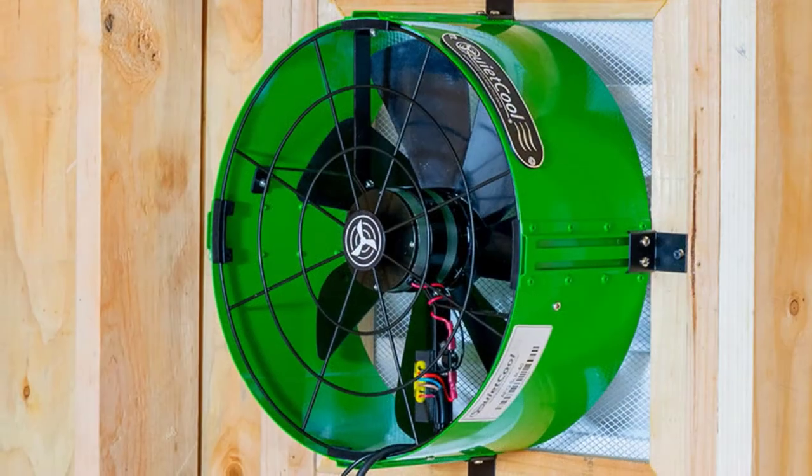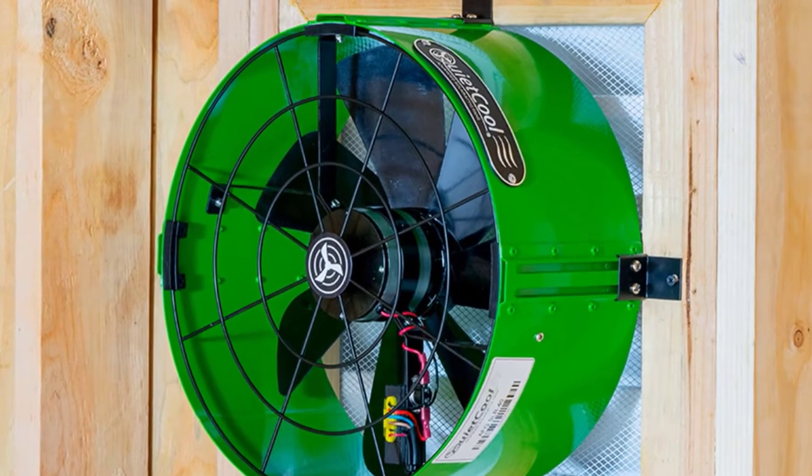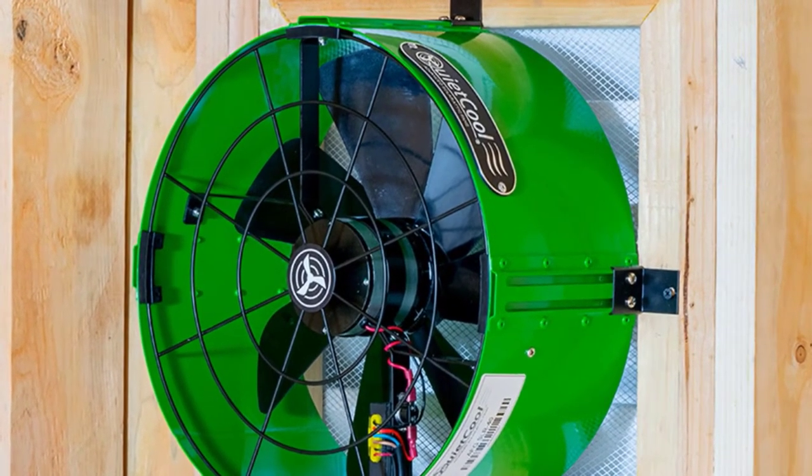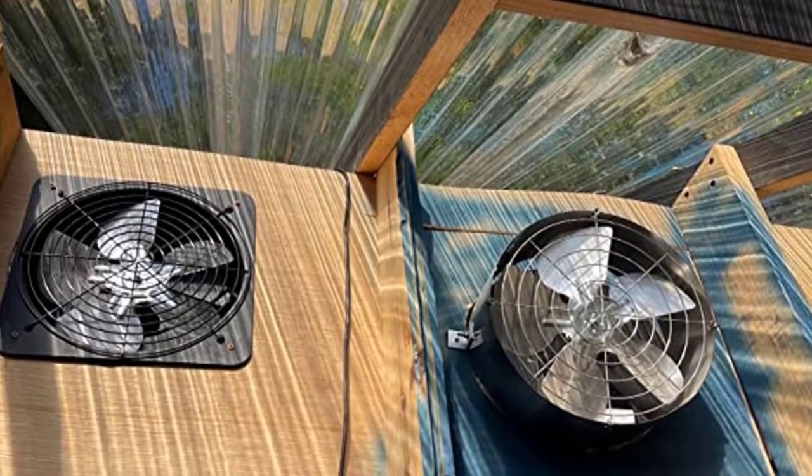In addition, the attic fan has impressive strength. It can cover an area up to 1,960 square feet, making it suitable if you have a medium-sized attic or garage. You can also use it in a recreational vehicle or mobile home.